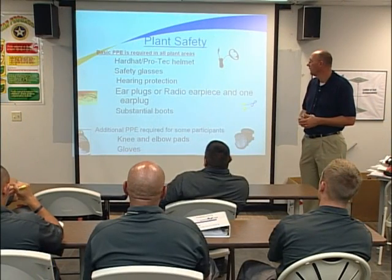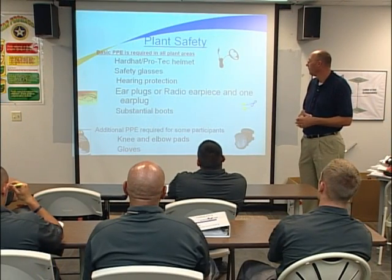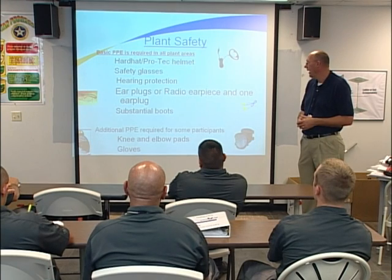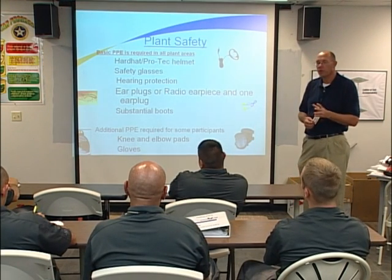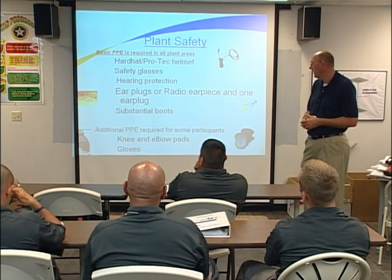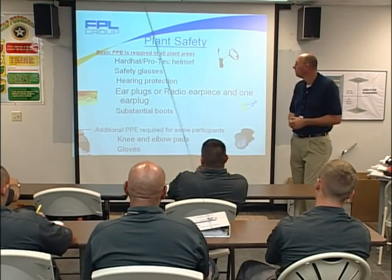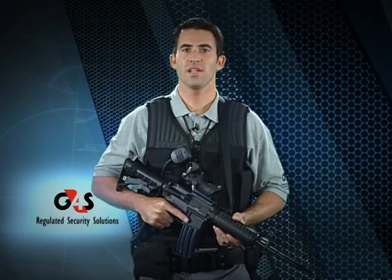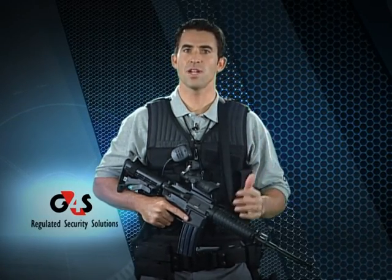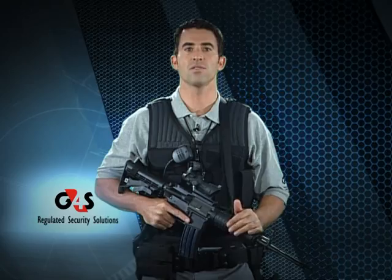The PPE required for today's exercises includes hard hat, safety glasses, hearing protection — standard ear plugs — and an earpiece for controllers, plus required boots. Additional PPE required for some participants includes knee and elbow pads for all players, and gloves. Don't forget to stretch too — you'll be doing some maneuvers that aren't part of your ordinary day, so stretch to help reduce risks of strains or pulled muscles. Remember, if for any reason — maybe an injury or unsafe condition — anybody can call a timeout to suspend the exercise.